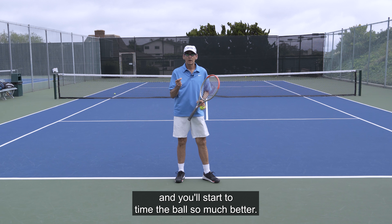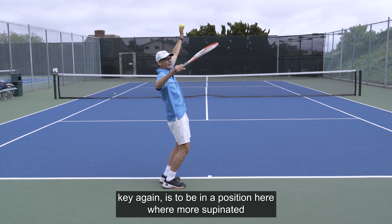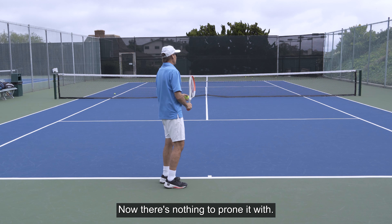The key is to be in a position where you're more supinated rather than having the shoulder rotated out — where there's nothing to pronate with.